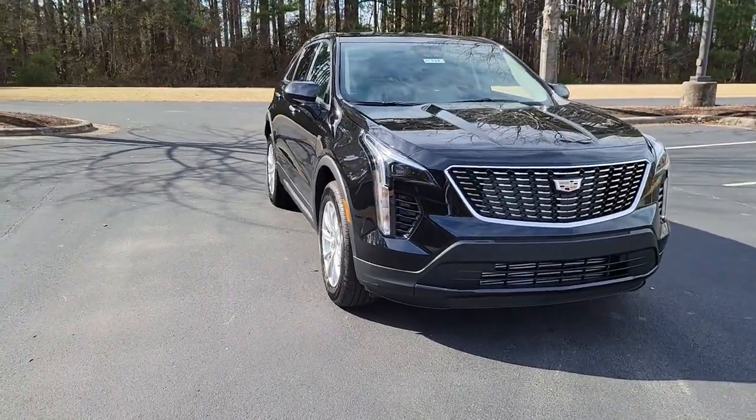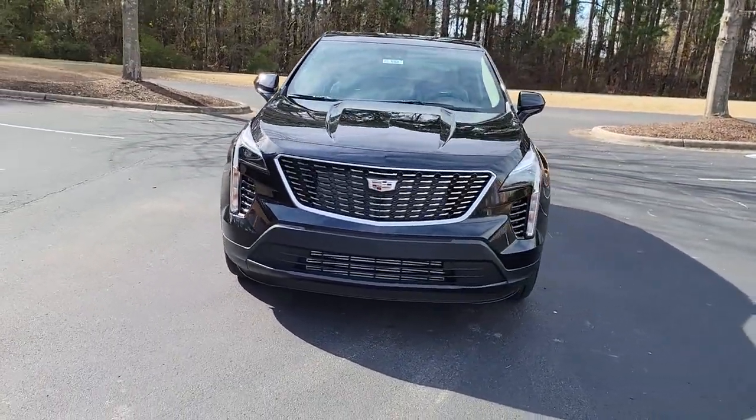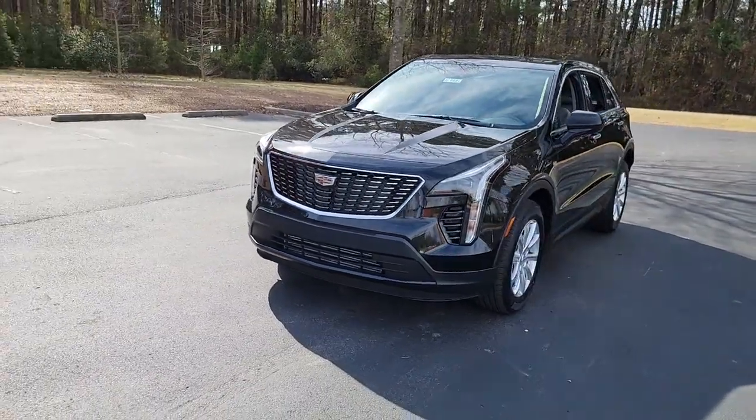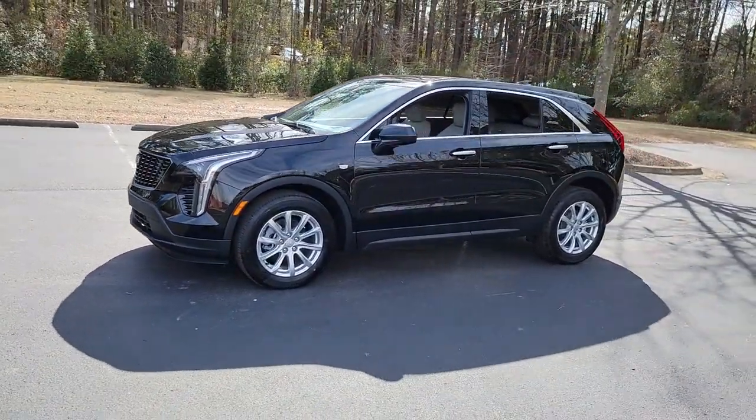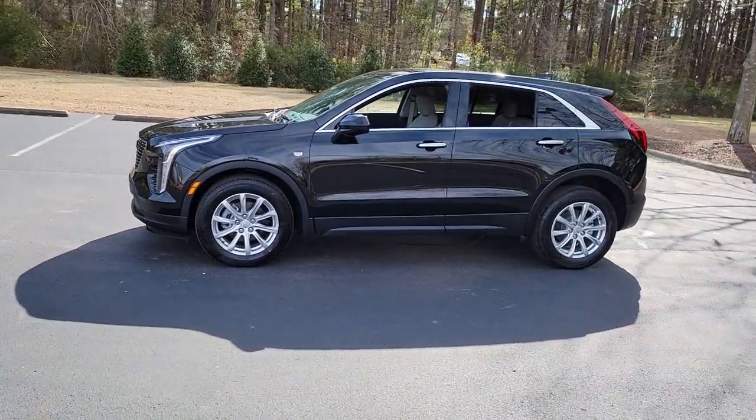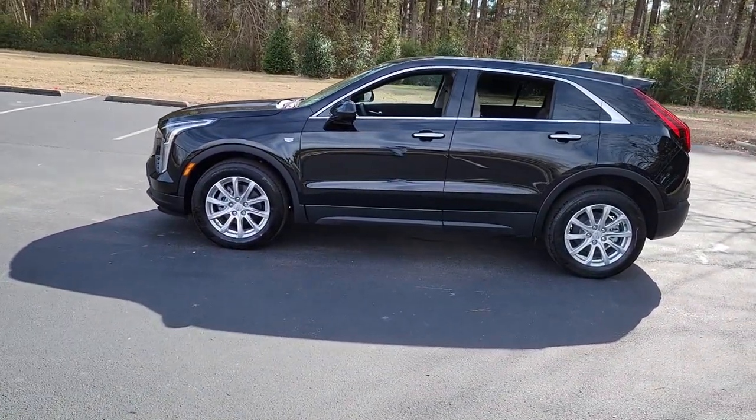Get acquainted with the 2022 Cadillac XT4. The XT4 crossover blends plush luxury, distinctive design, state-of-the-art amenities, advanced safety features, and an unmistakably athletic presence.